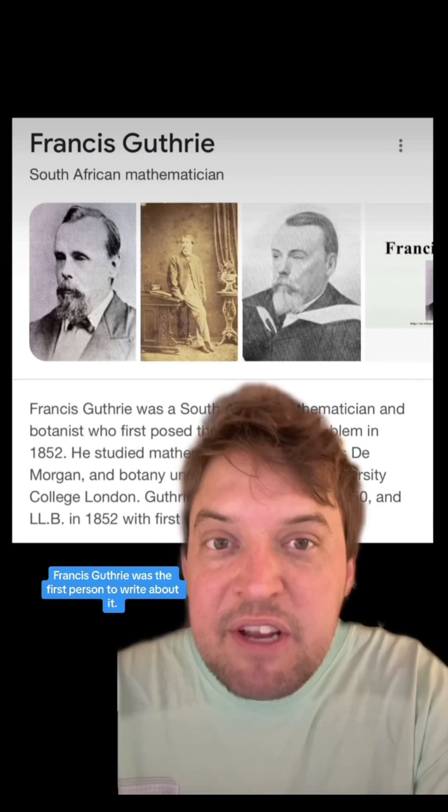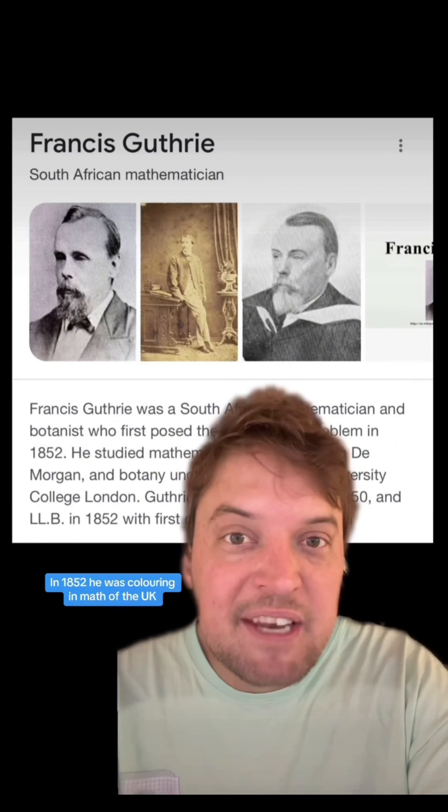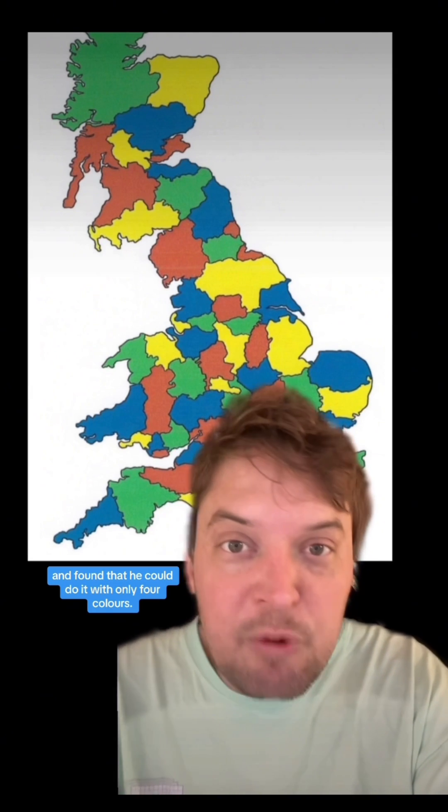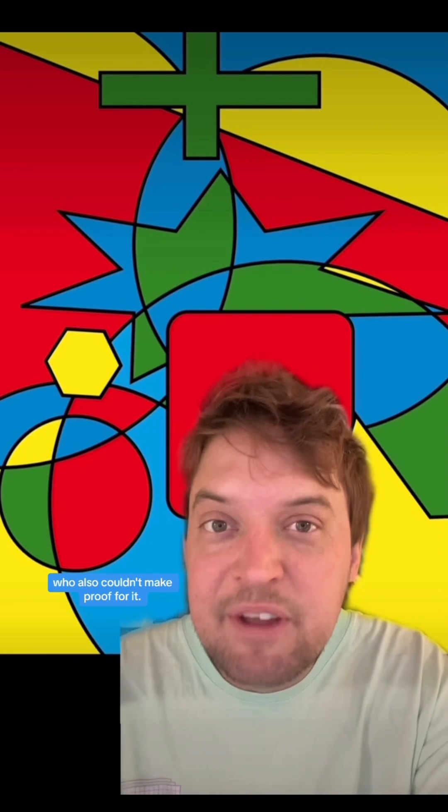South African mathematician Francis Guthrie was the first person to write about it in 1852. He was coloring a map of the UK and found that he could do it with only four colors, but he couldn't make proof for it, so he wrote to his mathematician brother, who also couldn't make proof for it, and then the math world was like, all right, let's do this.